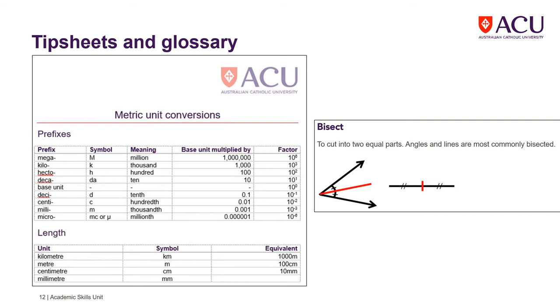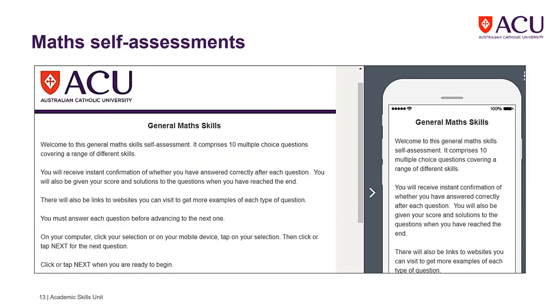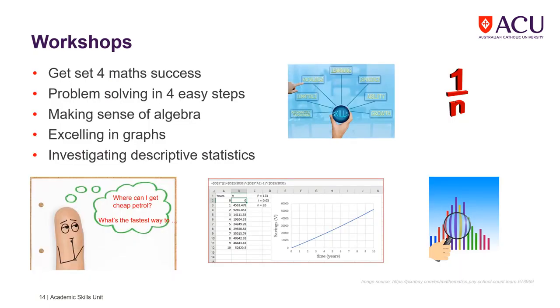Tip sheets for quick reference, and a glossary to give meaning to words and terms used in mathematics. We have self-assessments for you to gauge your understanding. And workshops on preparing for study, problem solving, as well as fundamental maths concepts. Refer to the workshop information on the Academic Skills Unit Leo page for more details.